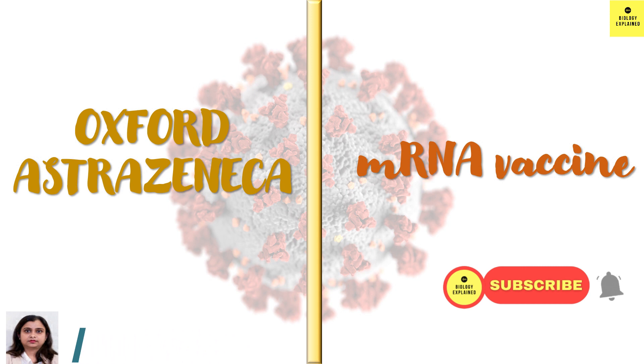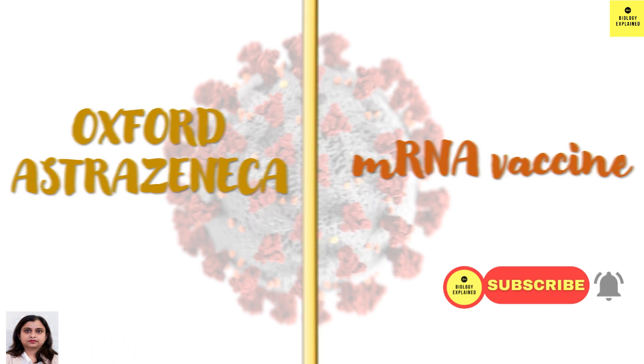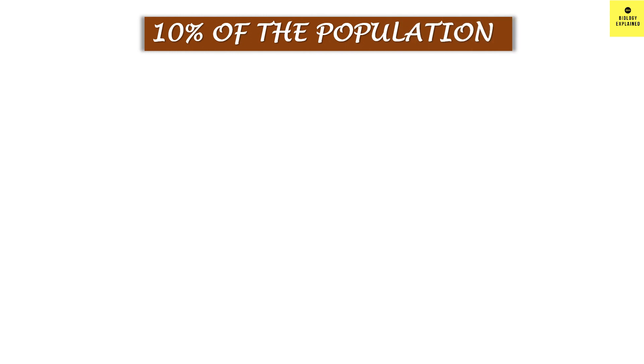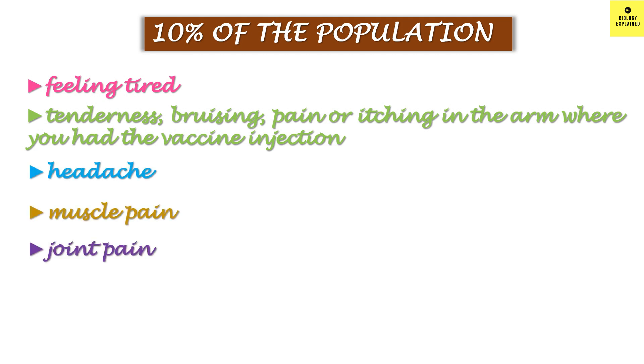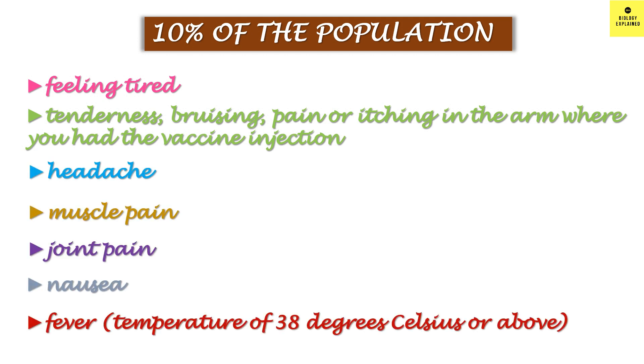Let's start with the side effects of Oxford AstraZeneca vaccine. The most common side effects, which occur in 10% of the population — that is 1 in 10 people — include feeling tired, tenderness, bruising, pain or itching in the arm where the vaccine is injected, headache, muscle pain, joint pain, nausea, and fever.